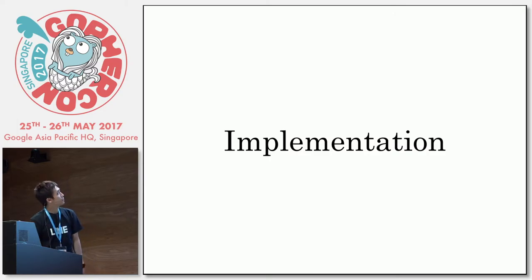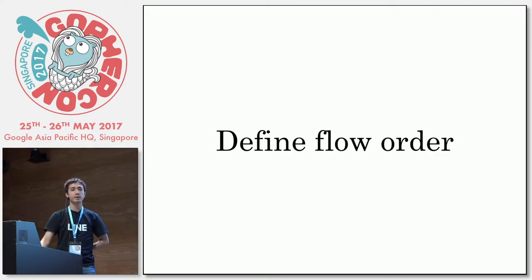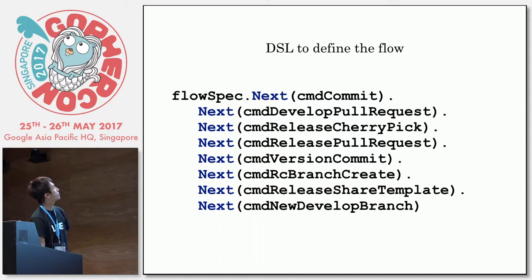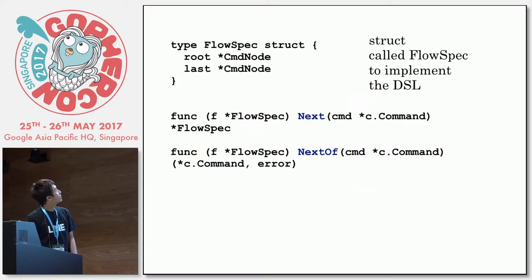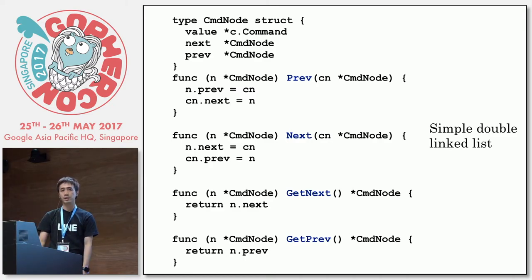The implementation looks very simple. First we need to define some flow order — what command comes next to what command. We have a very simple DSL. You call the next function, pass the command, and you just connect them. The flow spec returns the flow spec itself. It's just a very simple dependency graph. The flow spec structure uses what is essentially a doubly-linked list — we have the next node and the previous node to implement the dependency graph.